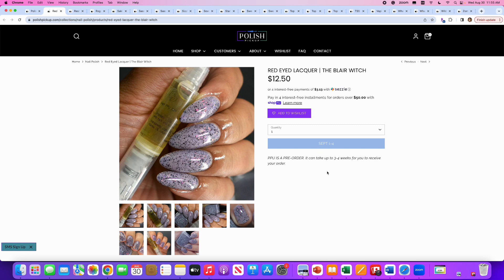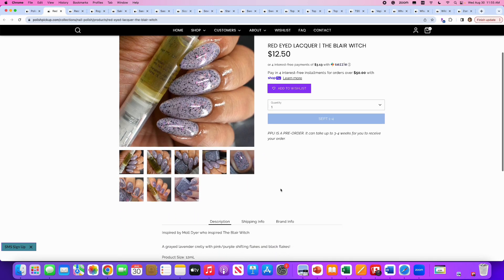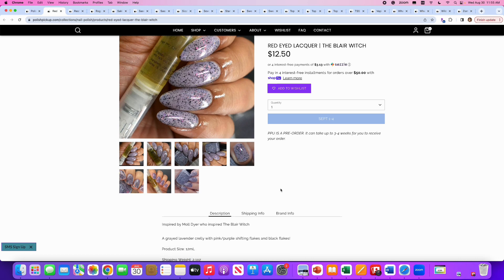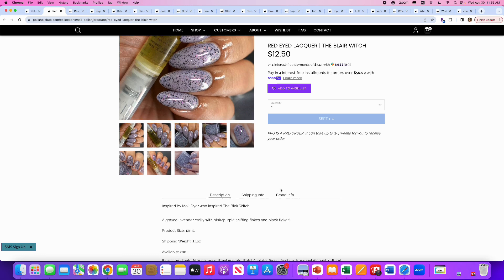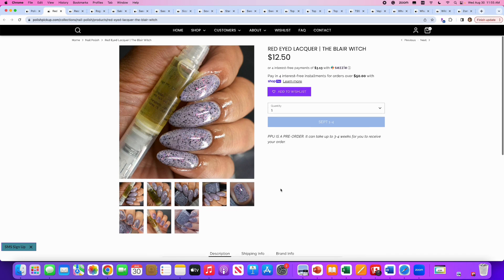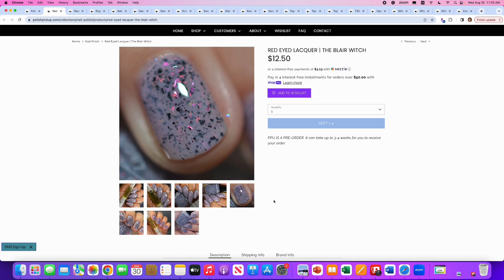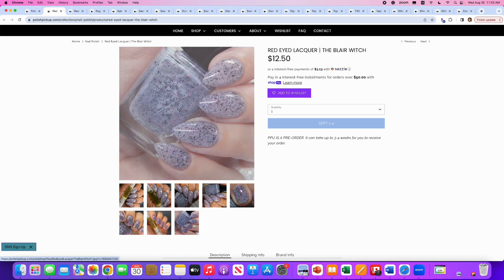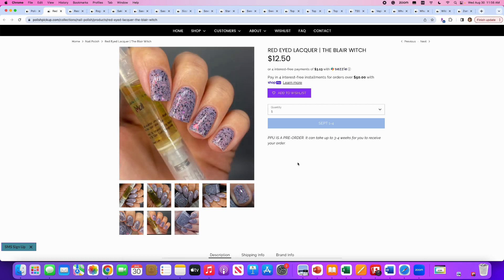Red Eyed Lacquer, The Blair Witch, inspired by Maul Dyer, who inspired the Blair Witch legend. It's a grayed lavender crelly with pink-purple shifting flakes and black flakes. 200 are available. I saw the Blair Witch when it came out and the camera work made me so nauseous — no thank you. This is fun for sure. I don't think I need it, but I love all the black flakies and shreds in here. Really pretty.